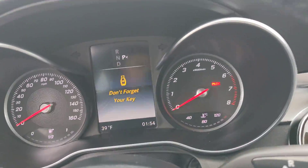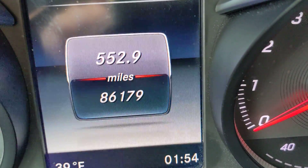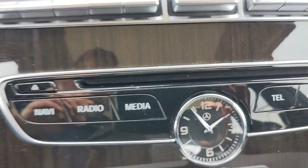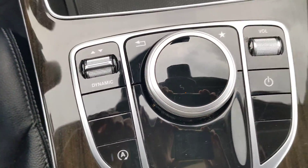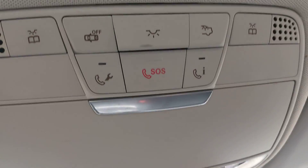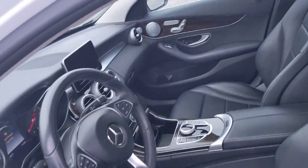Let's get a look at that odometer — 86,179 miles. The infotainment system with a disc player. Climate controls. And here is the overhead pod — there is a panoramic sunroof. Very nice.